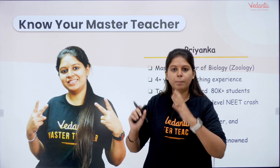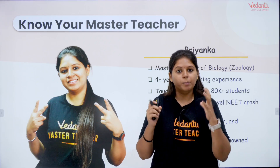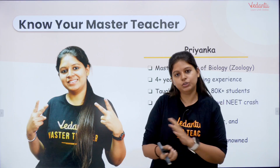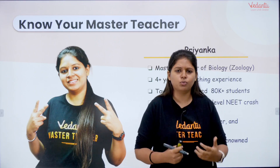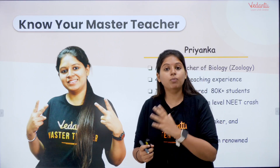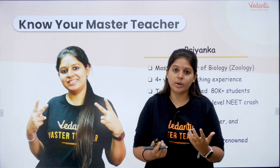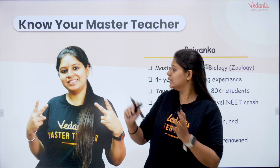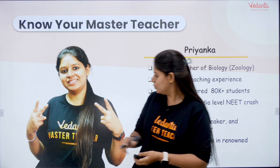There is a book by Vedantu which you can use. There are books by Narayan for Botany, for Zoology, for Biology — Narayan volume editions with exercises — and Narayan practice questions from Vedantu. Apart from that, these are the few books which I would suggest you all to use.